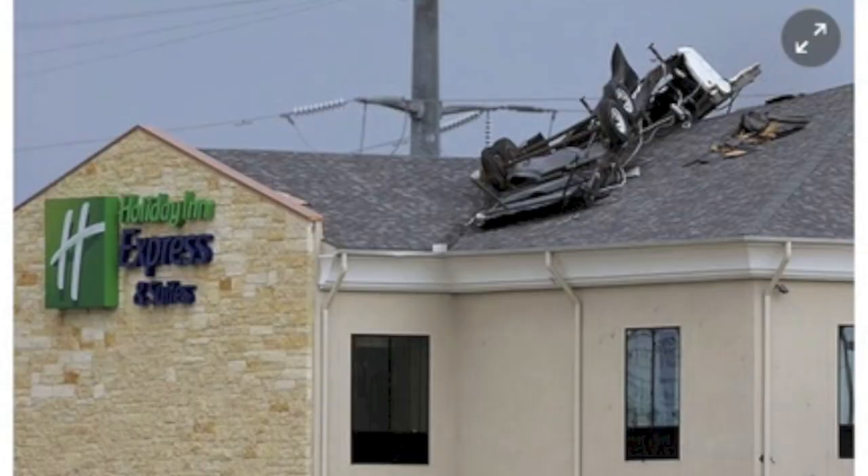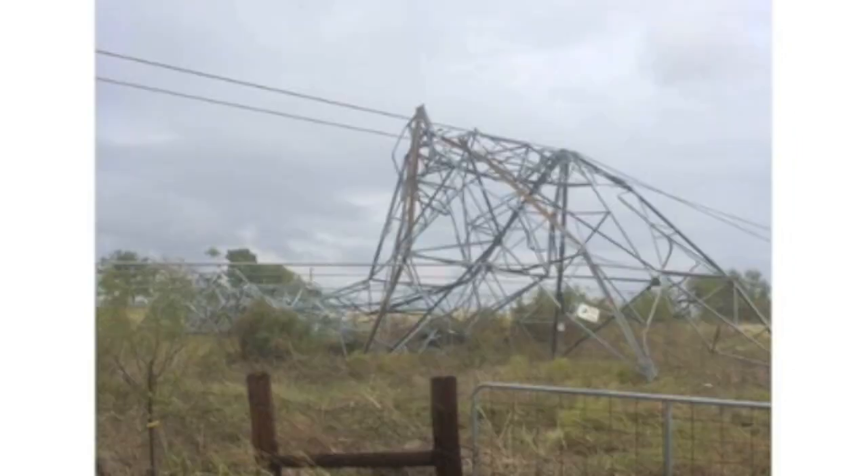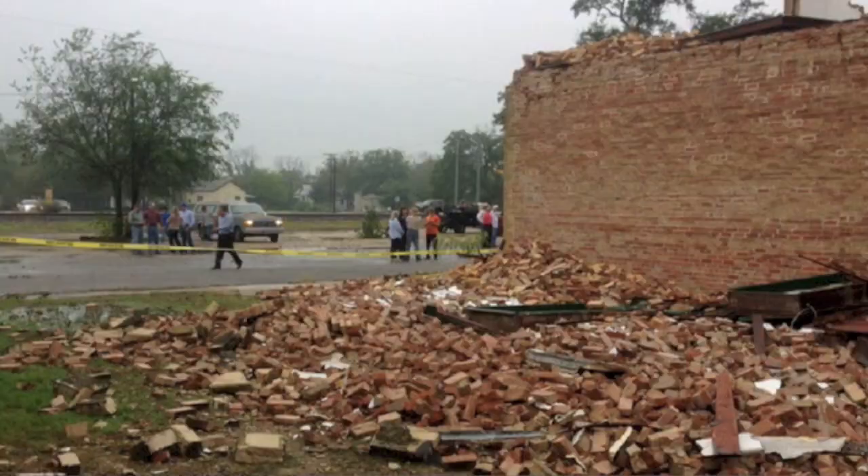That Texas motorist had a really bad day, but maybe not as bad as this guy who ended up floating down the flash flood waters. Flooding is expected to continue.